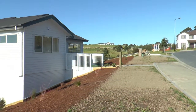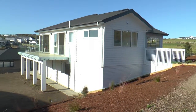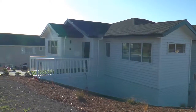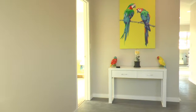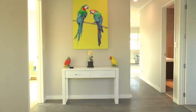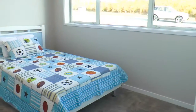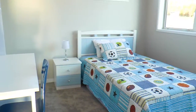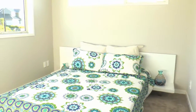This stunning modern weatherboard 2-level brand new home will capture your heart the minute you walk through the door. This home offers 4 double bedrooms, 3 bathrooms including 2 en suites and 2 living areas. It has fantastic indoor-outdoor living. On the first floor there are 3 double bedrooms and 2 bathrooms including 1 en suite.